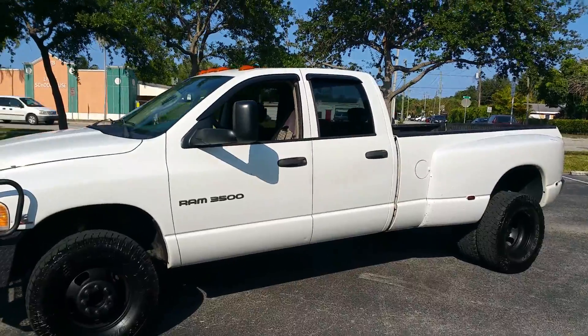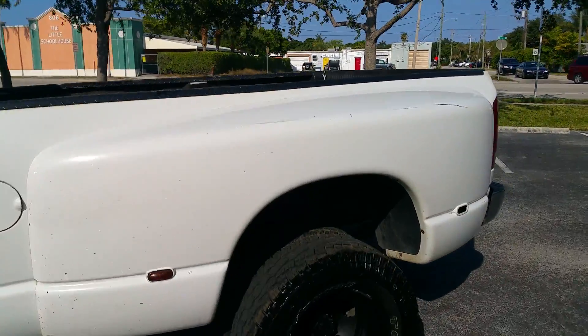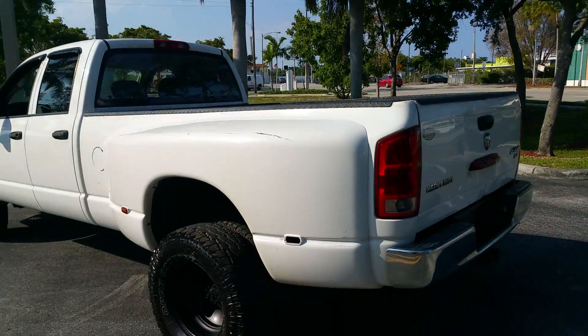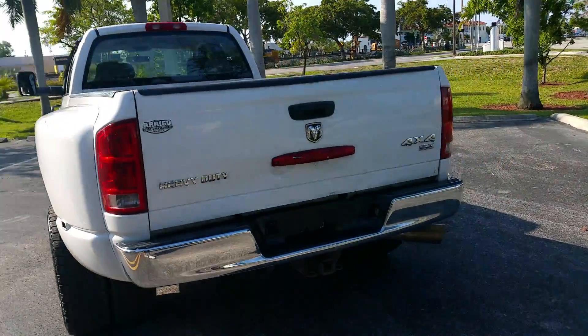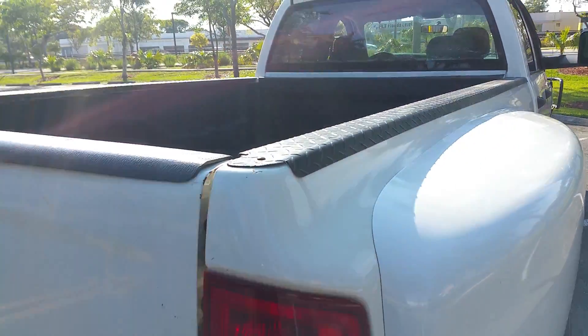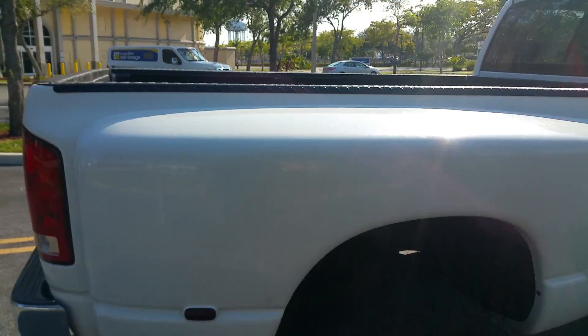The truck is in good shape for the year with some normal wear and tear, a few little things here and there, nothing major — body is clean. It's a great work truck, 4x4 heavy-duty, and it has the fifth wheel so you can pull a trailer or goose neck.